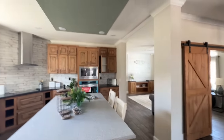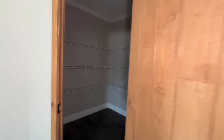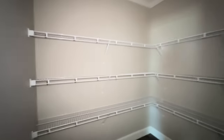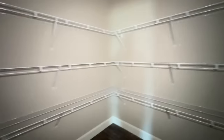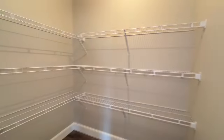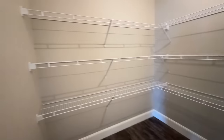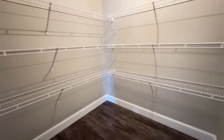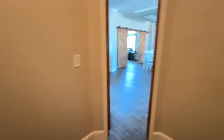You've got can lighting here, and then a huge pantry. Look how much space you have in the pantry — really nice. Sorry for the echo; it's because this area is empty. But look how much space you have in here.